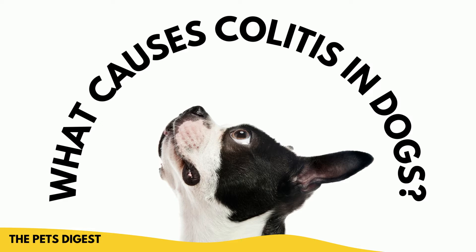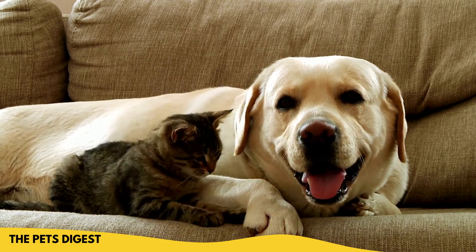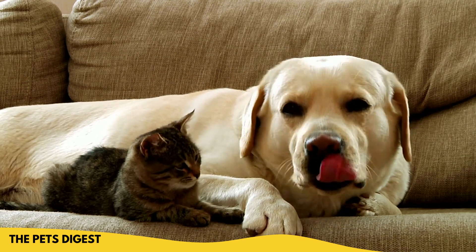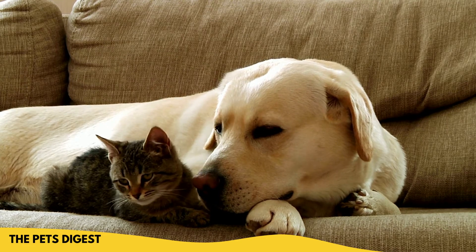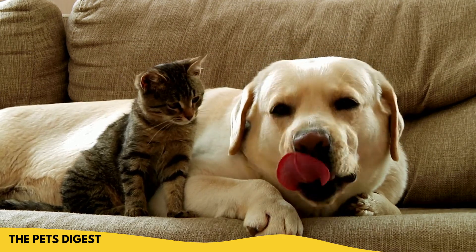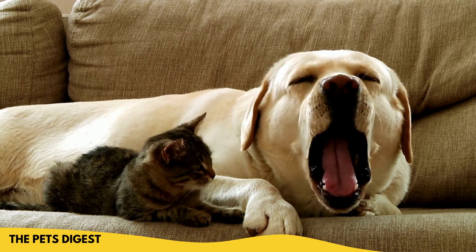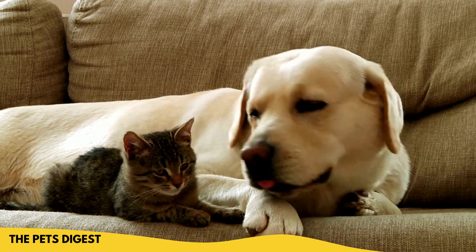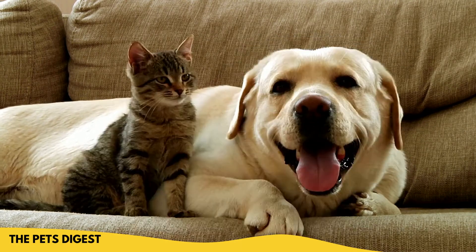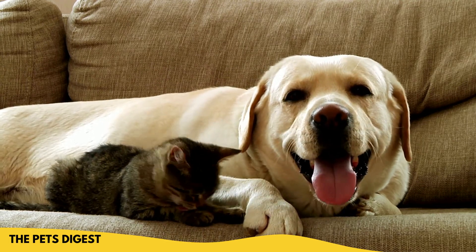So what causes colitis? There really is no definitive diagnosis as far as what causes it. It can be an infection — bacterial, parasitic, or fungal. A traumatic injury can cause it sometimes, or it can occur in conjunction with other issues the dog may be having. Allergies have often been thought of as causing colitis in dogs, and genetics — some breeds are just genetically predisposed. Also stress: a lot of dogs can have stress colitis. Like my dog Cha-Cha — if she gets extremely stressed, she'll have bloody diarrhea, though it's only happened maybe twice in her life.